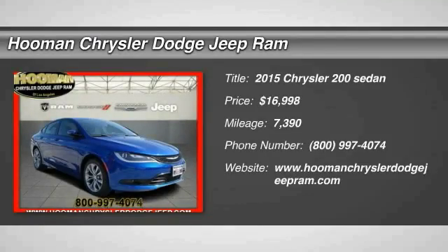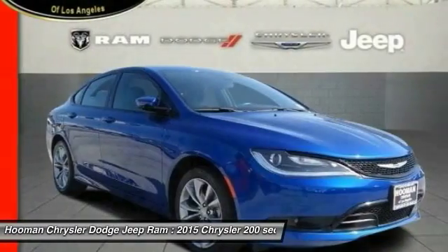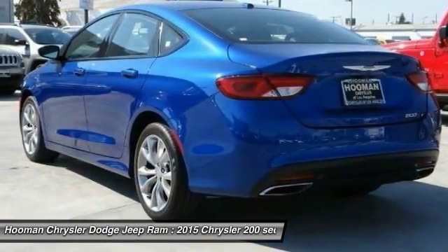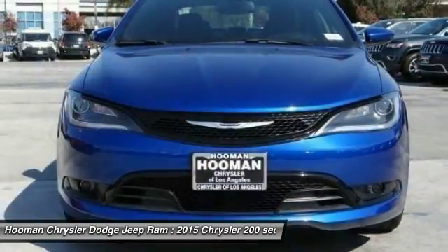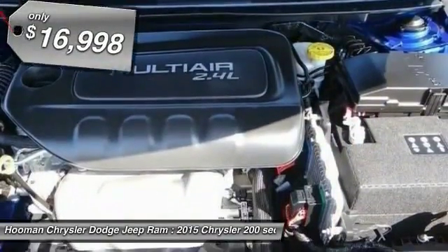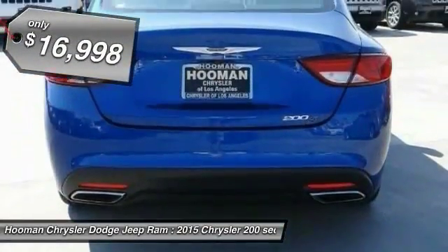The 2015 Chrysler 200. This mid-sized sedan is loaded with modern comforts — thicker seats, LED lighting, and noise dampeners are just a few. This 200 model takes an aggressive step into a competitive market and is priced below $20,000.